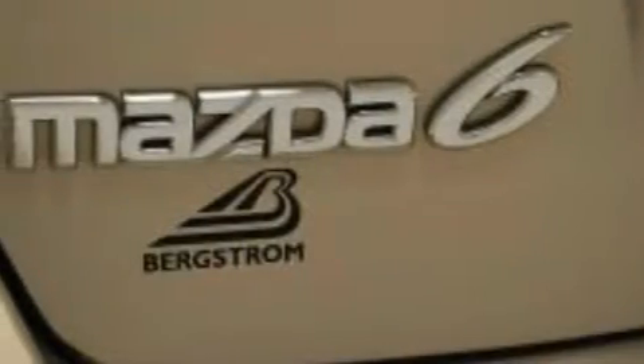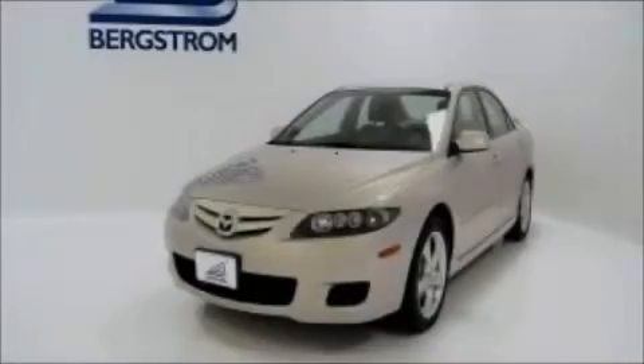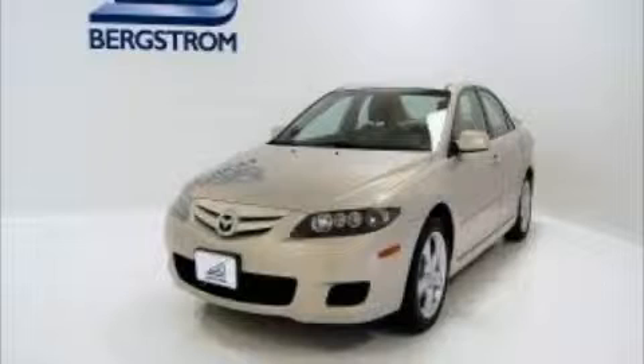With an EPA estimated rating of 28 miles per gallon on the highway, this automobile pays off in the long run. This vehicle won't last long at this price — call and arrange a test drive now.